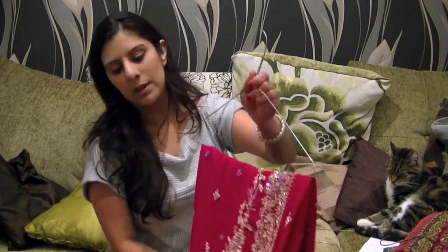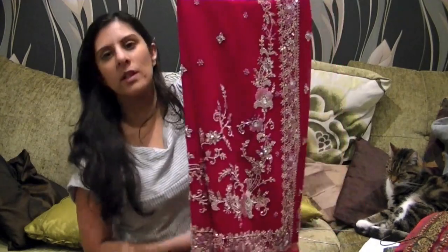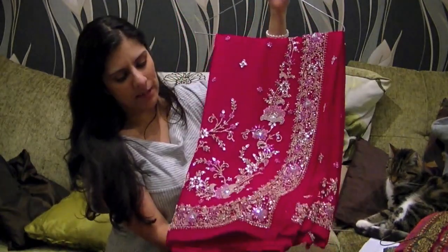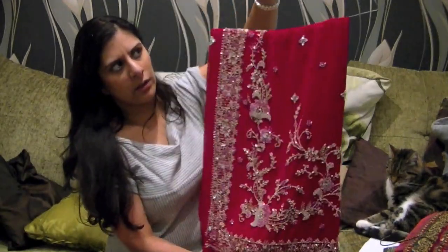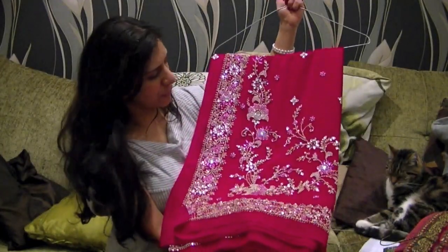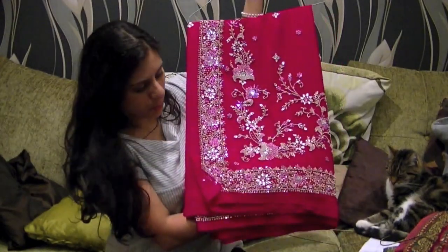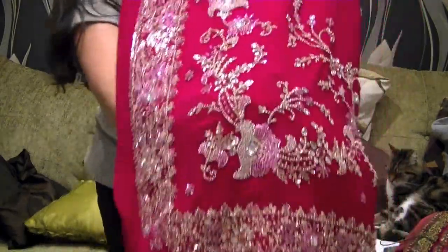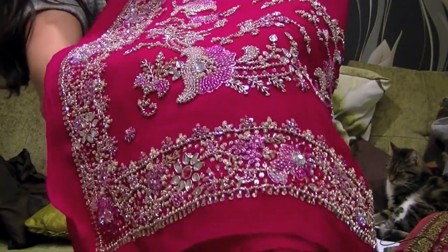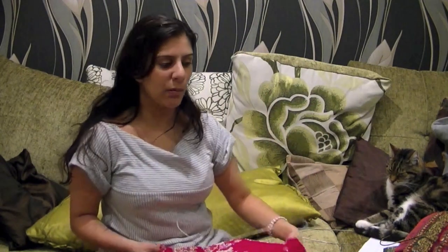I've also got one in a cerise pink — it'll look red on camera, but it's a gorgeous fuchsia pink. I wore this for my sister's civil ceremony. It's very, very heavy and the work is different to all the ones I've showed you: it has crystal beadwork as well as Zardosi work, which is that gold threadwork. That's something else to bear in mind — the type of embroidery work on your saris.